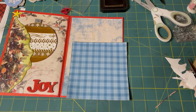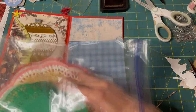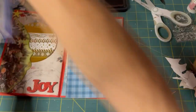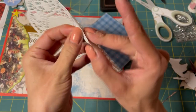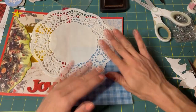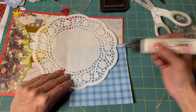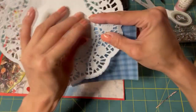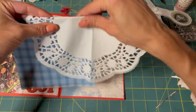Let's put a doily on it. I think I'm going to do a white one — I'll use one of these. I think these are Dollar Tree doilies. Yeah, that's going to really make a difference in everything. I need to maybe fold it just a little bit.